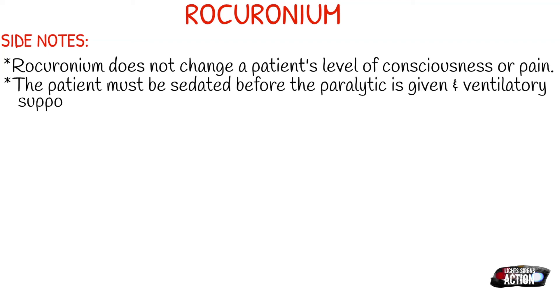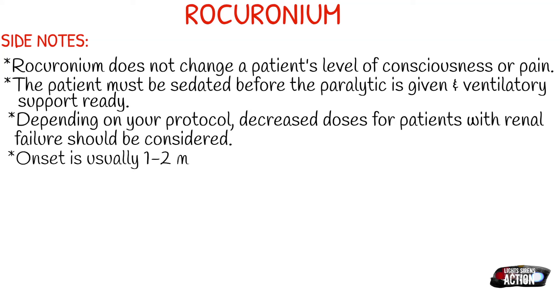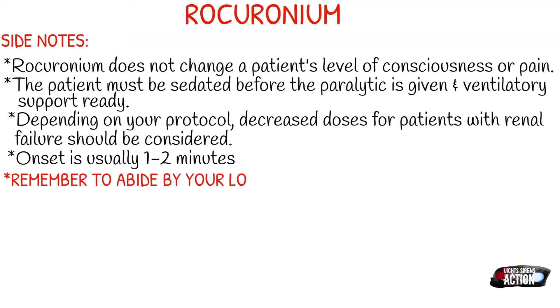But if you're RSI-ing, you know all of this — it's just so important to remember. Depending on your protocol, decreased doses for patients with renal failure should be considered. The onset is usually one to two minutes. One thing about rock is it kicks in quick, and it's usually gone pretty quick.